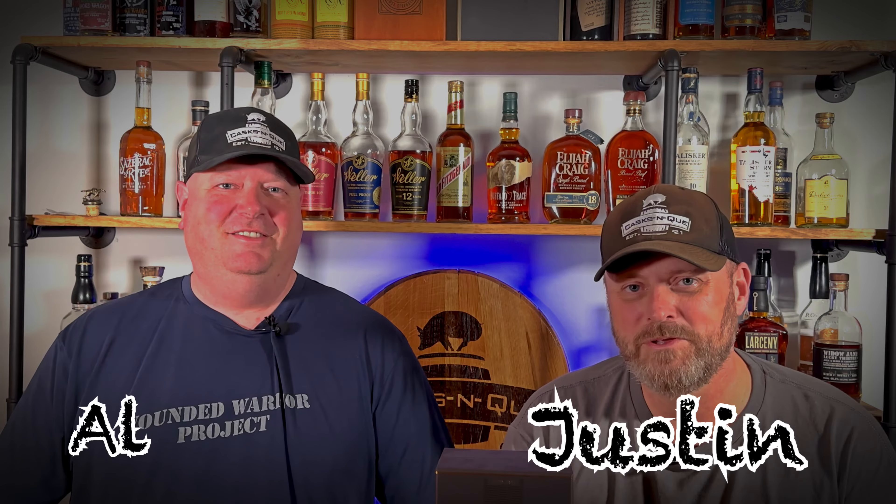Hey, what's up guys? Welcome back to Cask and Q, or Whiskey and Barbecue Meat. I'm Justin, and I'm Al, and we're going to review Glenmorangie 18.